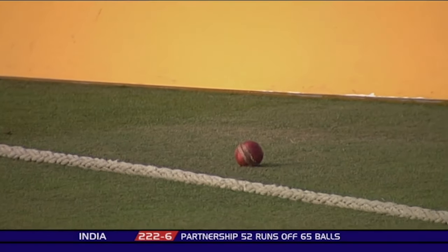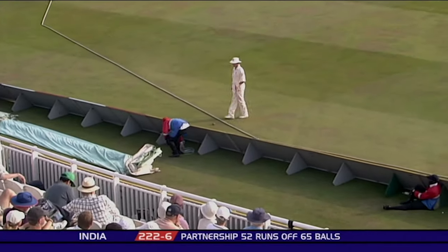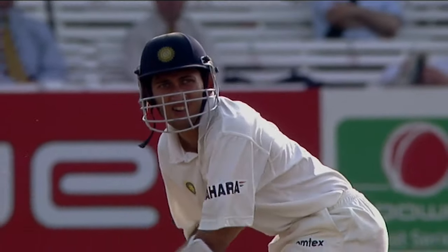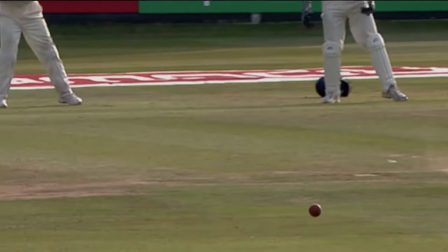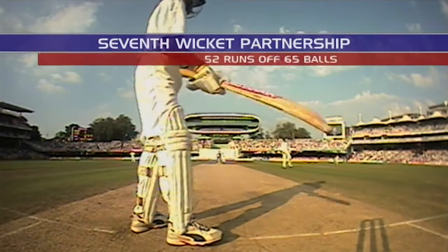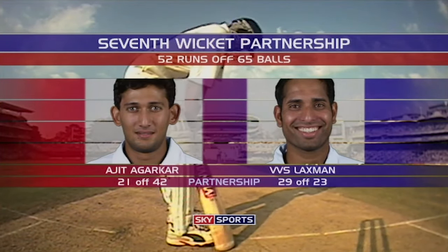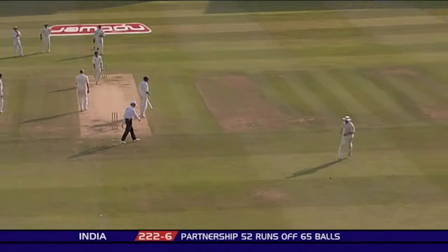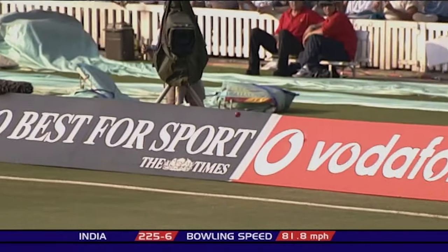He keeps pumping the ball through straight mid-off; the field is set wide at extra cover. Flintoff is looking to bowl a full length — he's got two slips and two gullies as catchers, so he's looking either to hit the stumps or to find the outside edge. Agarkar is quick to come onto the front foot and drive through mid-off. Oh, it's in through mid-on for four — this is not good from Flintoff, just a fraction too full.